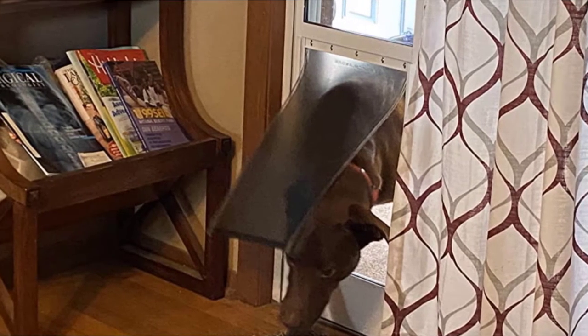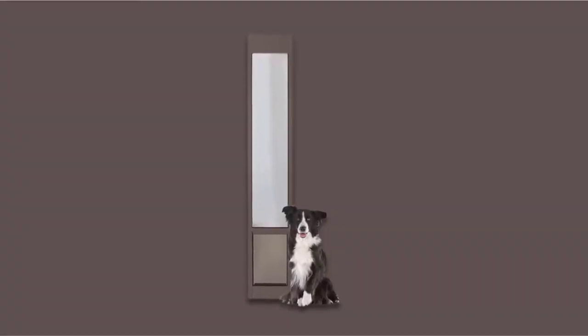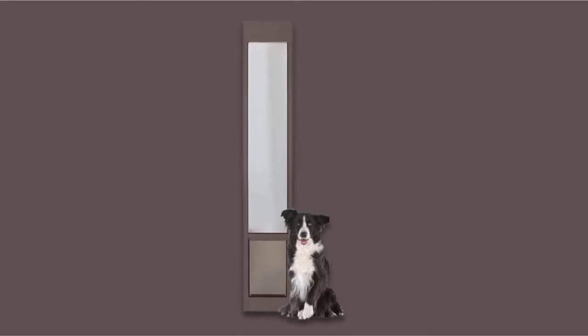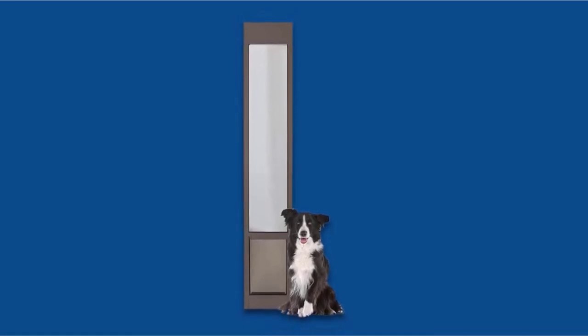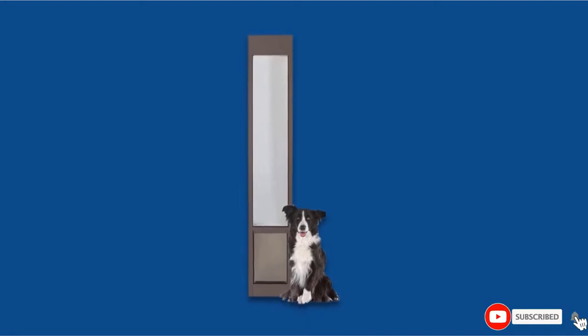There's a closing panel that allows you to restrict access when you don't want your furball heading outside, while the security locks let you guarantee he stays where he should. Construction is impressive with an aluminum frame offering plenty of strength, while the tempered glass is robust. This is one of the most versatile and intelligently designed dog doors on the market.